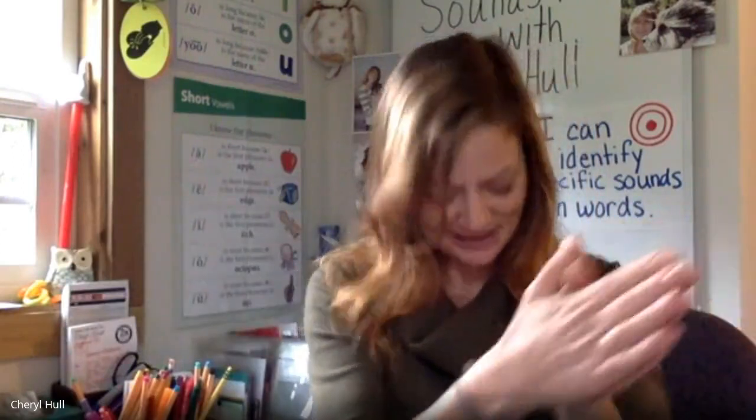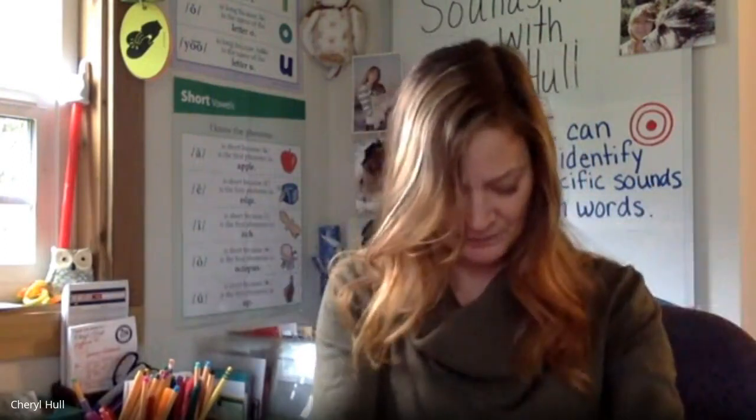For our next activity, I'm going to get my choppers out. I'm going to say the first part of a word and then the last sound. When I go like this, you're going to put it together and say the word. Are you ready? Ramp. Ramp. Pond. Pond. Felt. Felt. Silk. Silk. Fond. Fond. Sand. Sand. Great job putting words together.